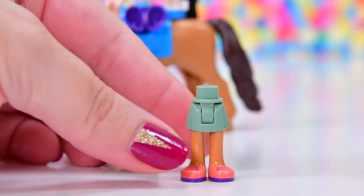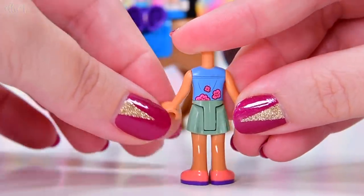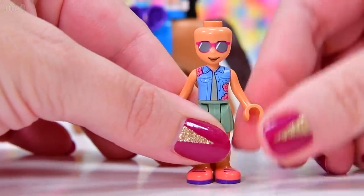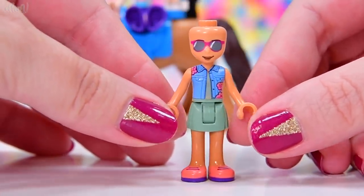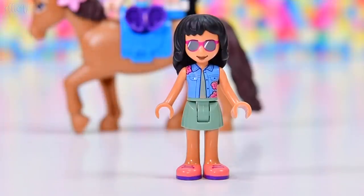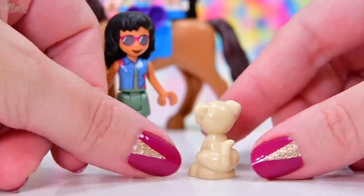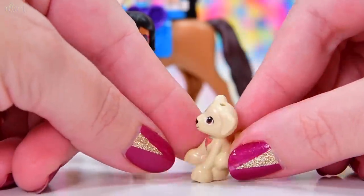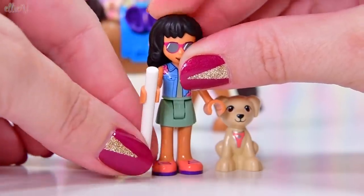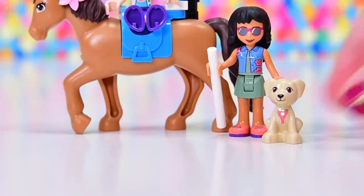Next mini doll is a new character called Savannah. She's got a brand new top with flowers printed on it and a new headpiece with darkened glasses because Savannah is visually impaired. She also comes with a brand new seeing eye dog with a special vest on the front — he's perfect. She's got her stick and she's ready. It's so good to have a visually impaired mini doll. Diversity and inclusion — I love it.